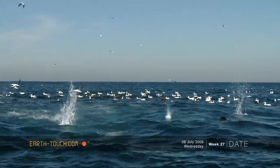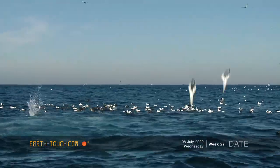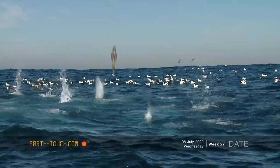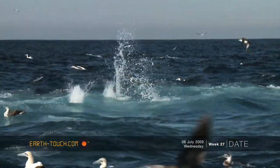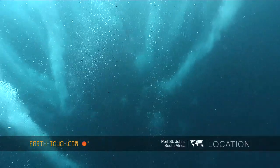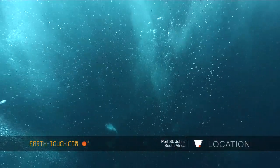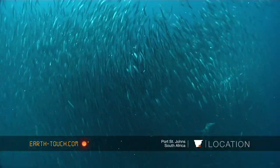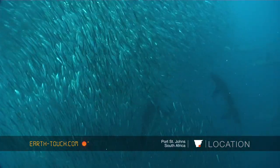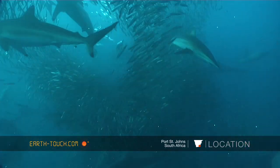This morning we left nice and early from Port St John's and we came across some really good gannet diving. It was nice and concentrated as we sank down to between 15 and 20 meters. We came across the attraction that all the predators were after — a really nice big bait ball, probably the size of a squash court, with loads and loads of predators on it.